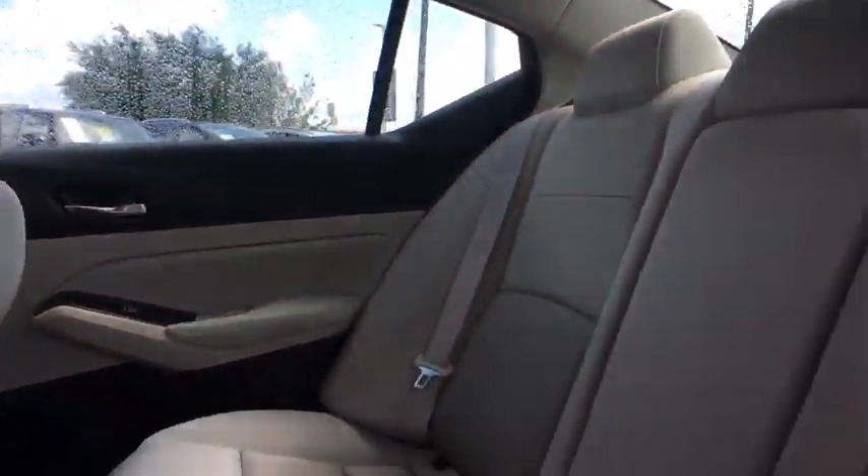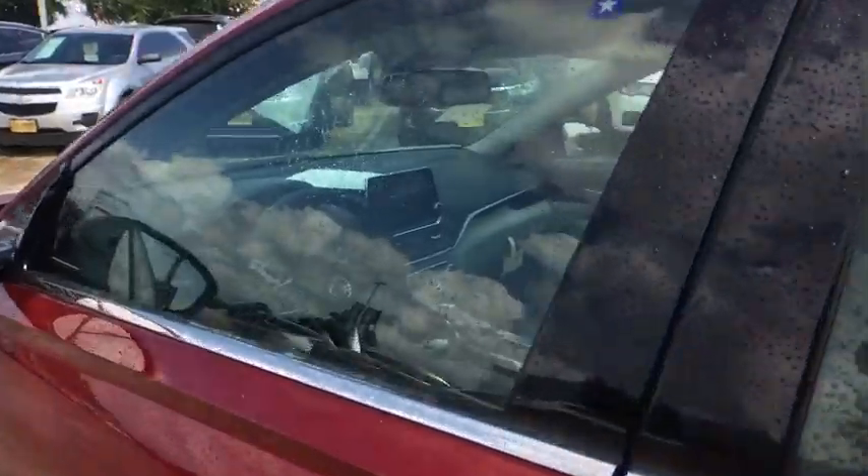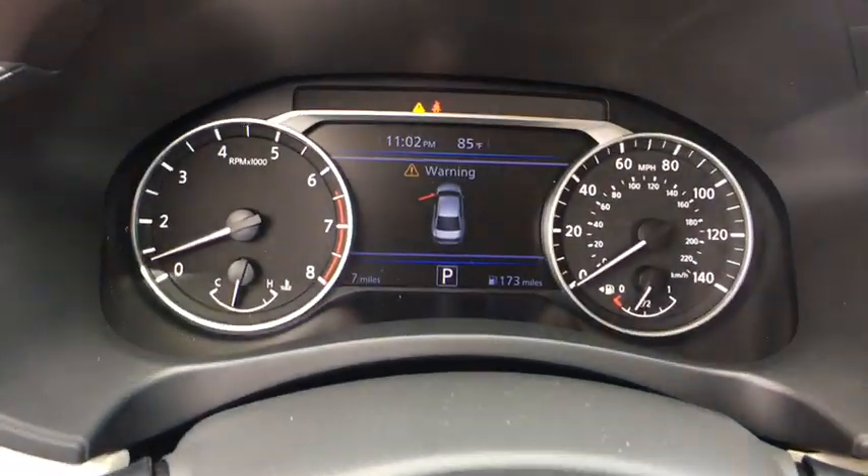Adjustable steering wheel, power steering, auto-dimming rear view mirror, aluminum wheels, four-wheel disc brakes, cruise control, keyless start, rear defrost, and climate control.